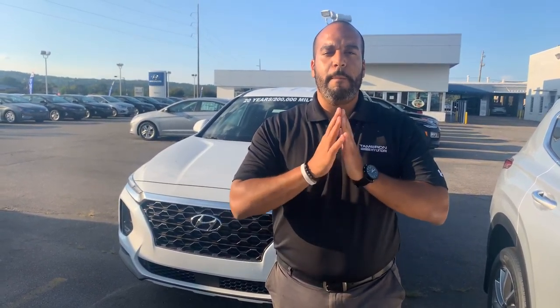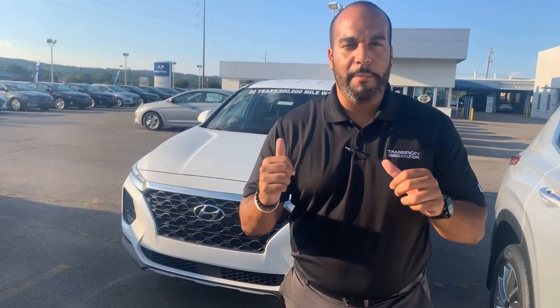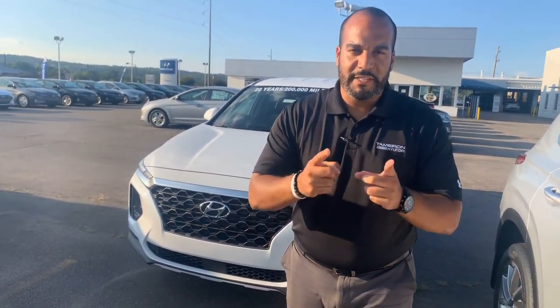Hello there, my name is Citron from Tamron Hyundai in Hoover, Alabama. Thank you so much for inquiring about one of our beautiful Hyundai Santa Fe's — definitely one of the more popular vehicles here on our lot. We have plenty of different color and trim options to choose from. In fact, I got one photo right behind me that I'm excited to show you. So let's dive in.